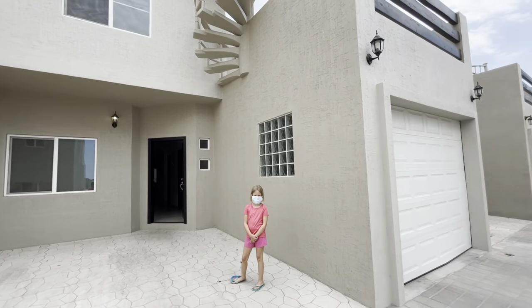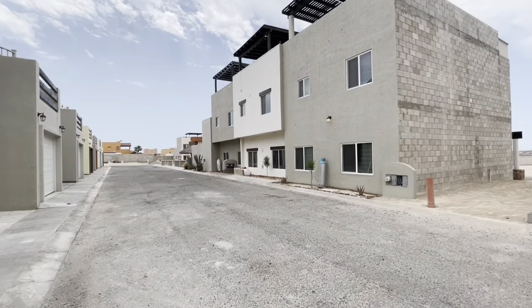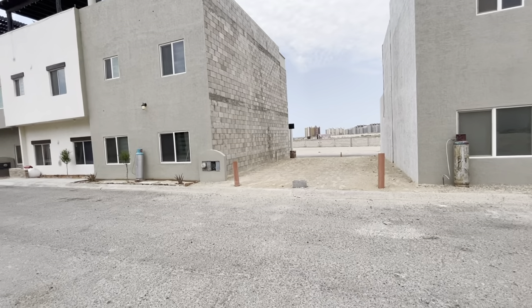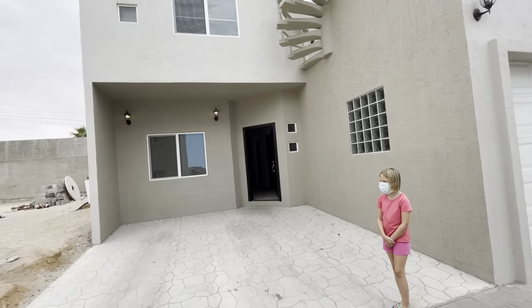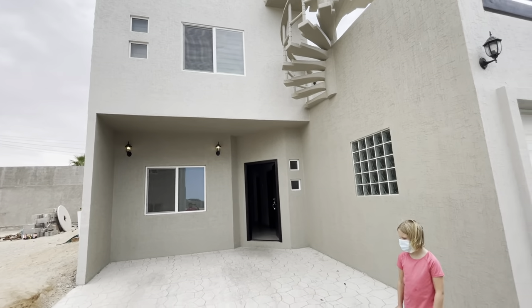Hi, we're with Playa Sonora Realty. We are at Bay of Vista Homes — we had some questions about this community. We're going to take a look at a three-bedroom right now.